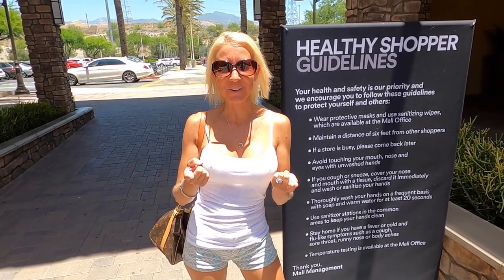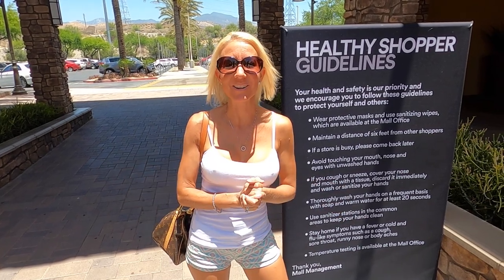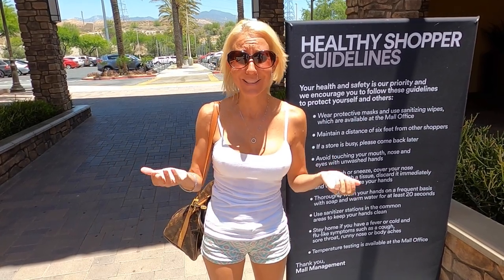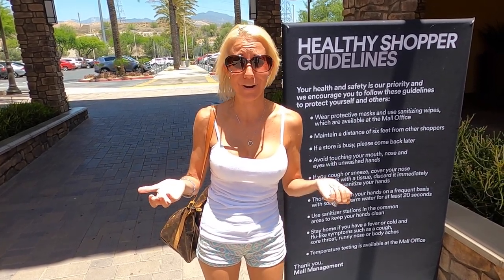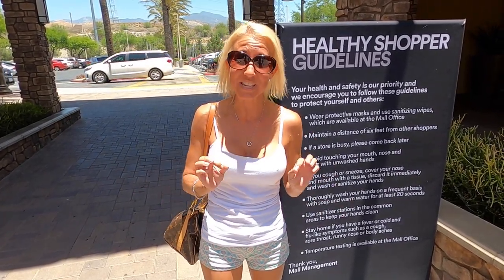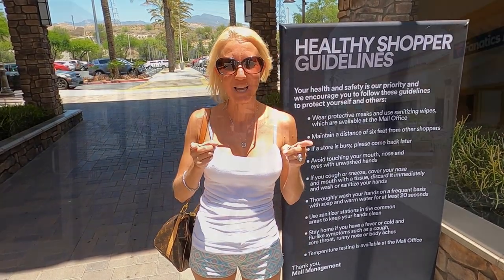Hi everybody, I'm Lisa. Behind the camera is Build Together We Are Belisa. Welcome to our channel. We have made it out to Cabazon to the Desert Hills Premium Outlets. You didn't think I was really going to stop shopping and trying on bikinis, did you? We've actually headed all the way out here to the desert because there's a lot of really cool beach shops that have amazing bathing suits. We're going to go find some. Let's go.